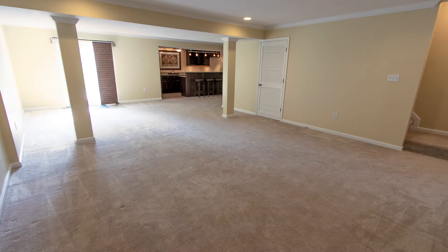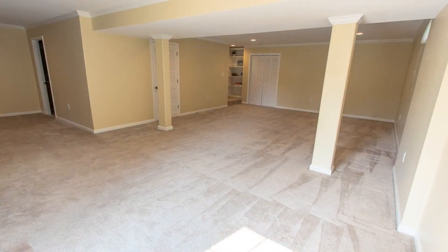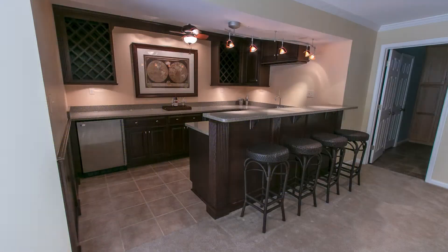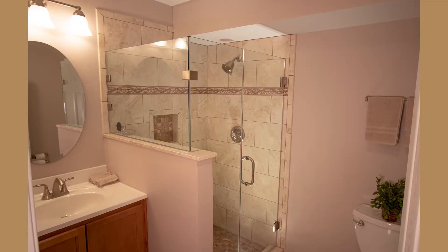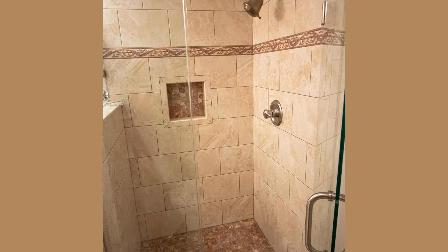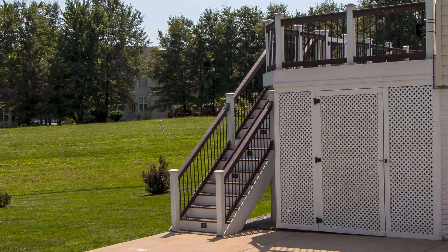The fully finished walkout lower level is perfect for the quintessential entertainer. It is outfitted with a stunning wet bar and a fully remodeled full bath that will impress even the most particular guests. Walk out to the beautifully landscaped yard with irrigation system.